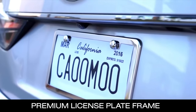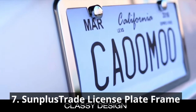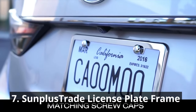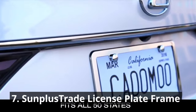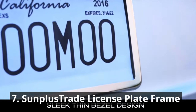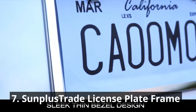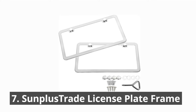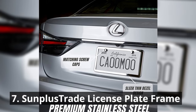It's time to add a touch of personality to your car with the Sunplus Trade license plate frame. Choose from a wide range of designs to complement your style and make your vehicle stand out from the crowd. This high-quality frame is made of durable materials that withstand the elements, ensuring long-lasting beauty. The rust-free stainless steel construction protects against corrosion and rust.